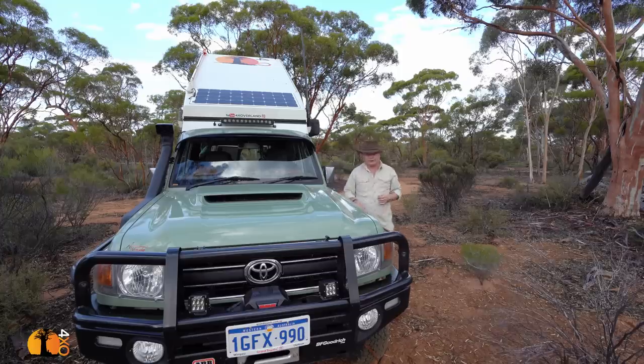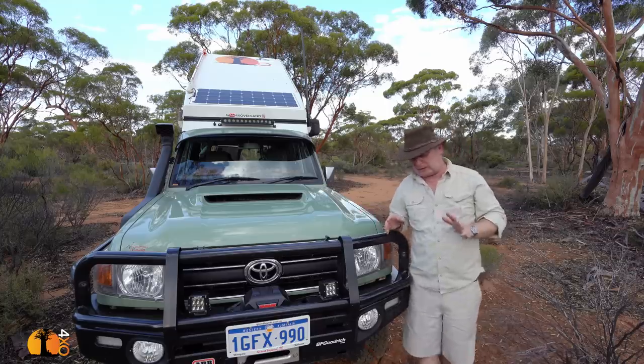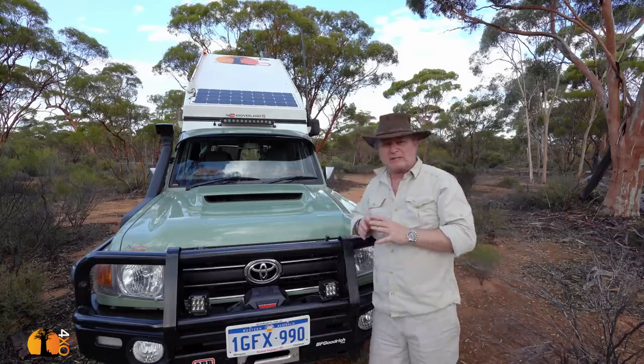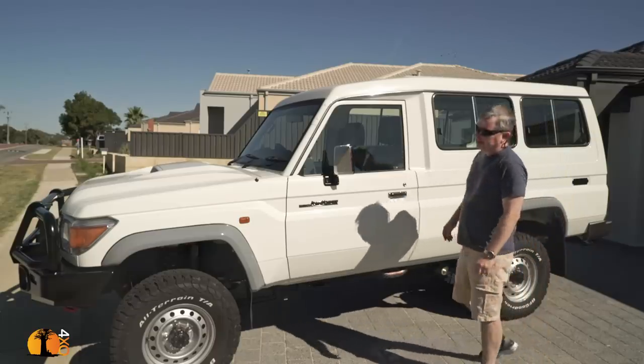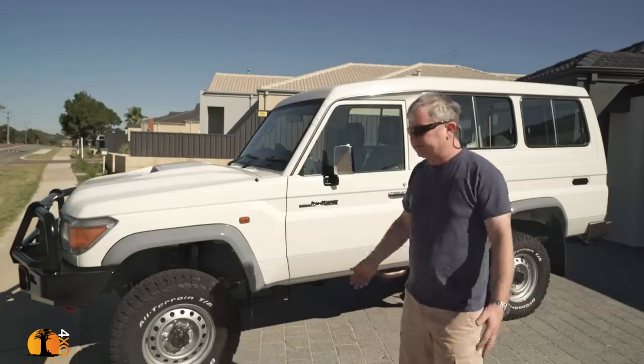Those of you who have been watching the channel for a while and followed the build of this vehicle in 2017 will know that this green is not paint but in fact a wrap. I think that you will agree that the Land Cruiser 78 is not the most beautiful of cars, trucks, or vans.